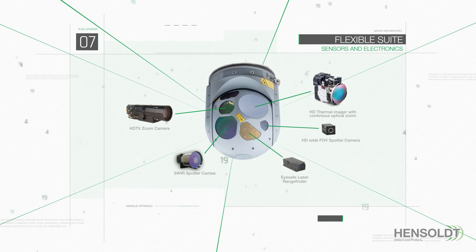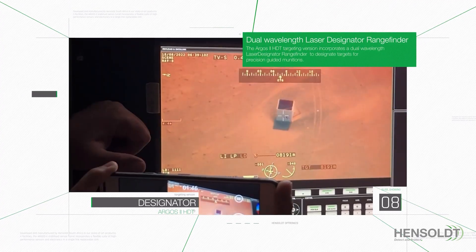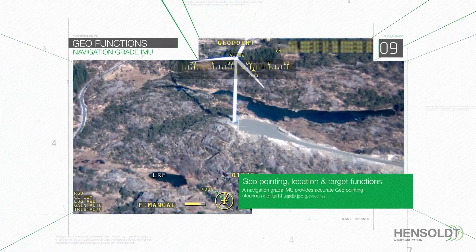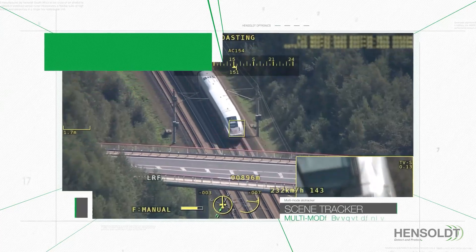laser spot tracker, laser pointer and laser illuminator. The ARGOS II HDTV targeting version incorporates a dual-wavelength laser designator rangefinder to designate targets for precision-guided munitions. A navigation-grade IMU provides accurate geopointing, steering and target location functions. The auto tracker provides effective tracking of moving targets,